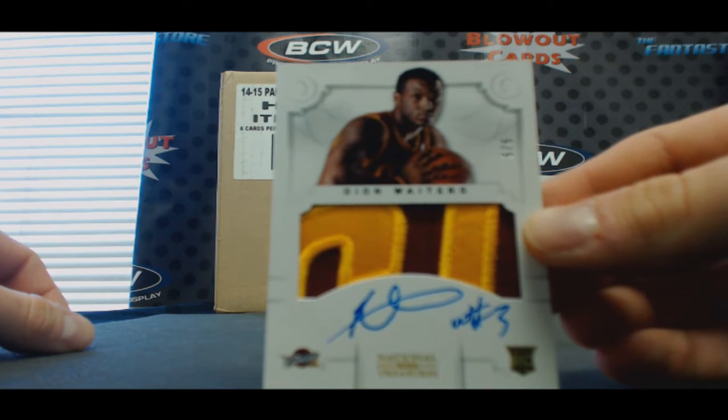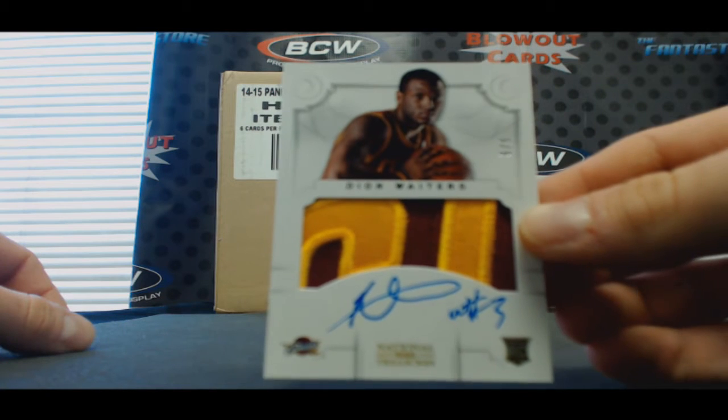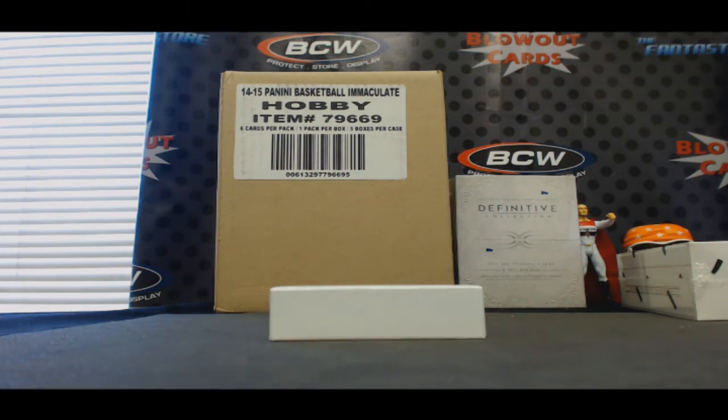I thought it was Kyrie at first. Five of five — Deion Waiters. I thought it was Kyrie. Yeah, definitely a nice hit though, for sure.